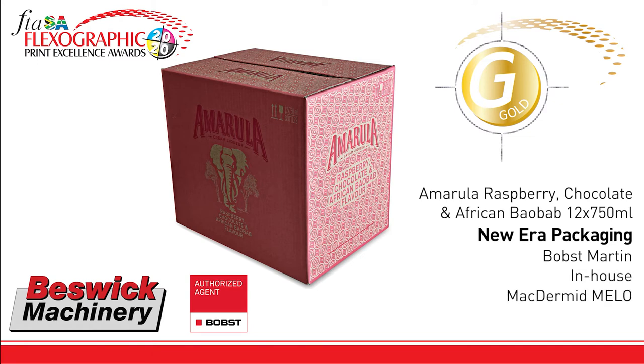Repro was done in-house, plates supplied by McDermott, and inks by the Flint Group. This entry demonstrates the benefit of a smooth and delicate ink lay down, achieving a very pleasing result.